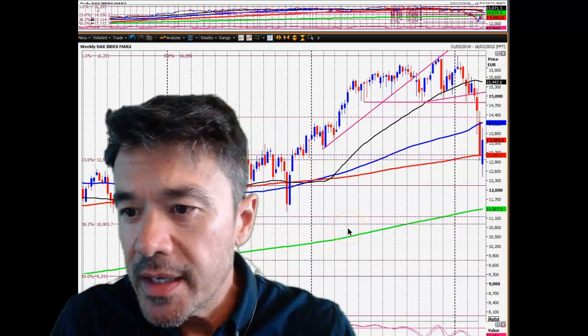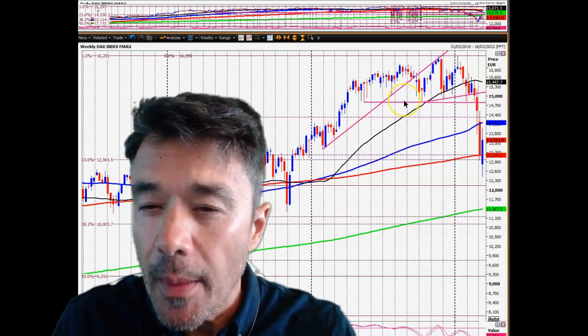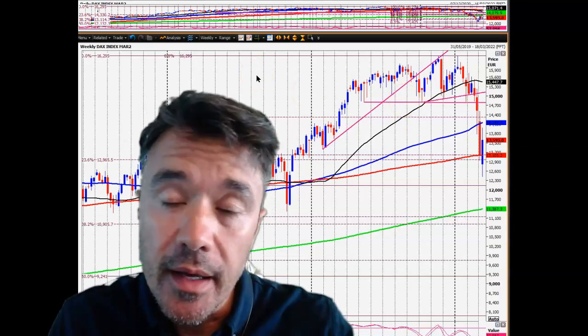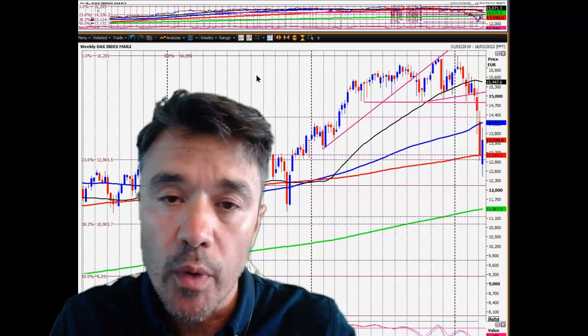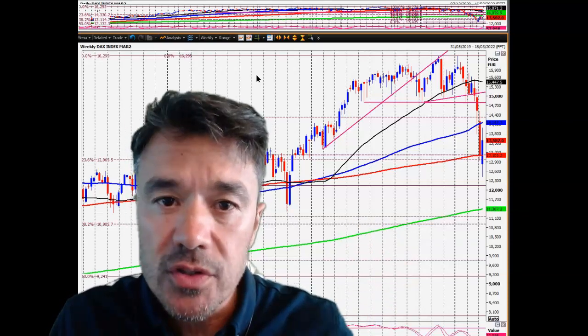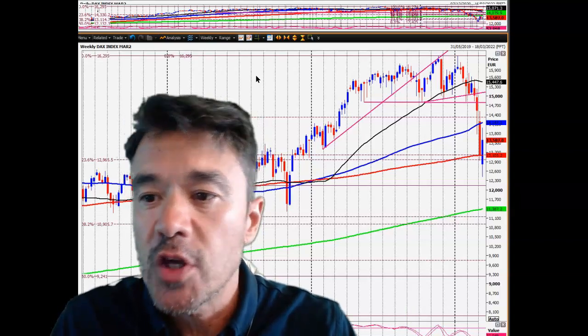It's Friday the 11th of March, end of the week, end of a volatile week, a surprising week for me if I'm honest. I've just done a video on the US stock markets, so if you haven't watched it, please watch it — really interesting if you're looking at the stock markets, following them, trading them. So I'm now going to focus on the DAX, the Eurostocks and the FTSE. If you're trading European stock markets, this is the one for you.